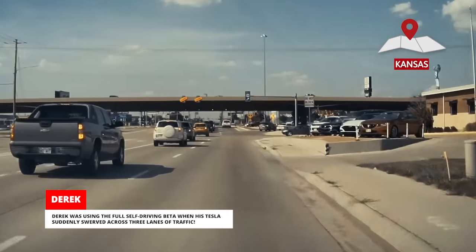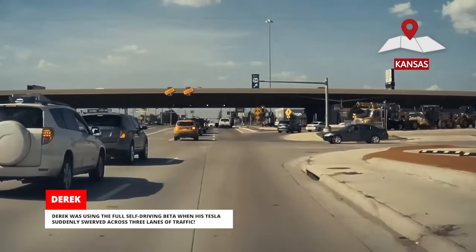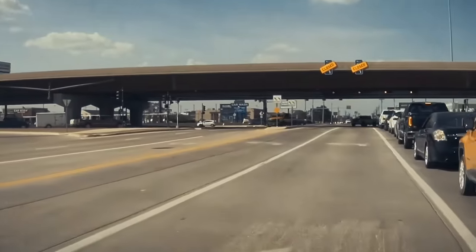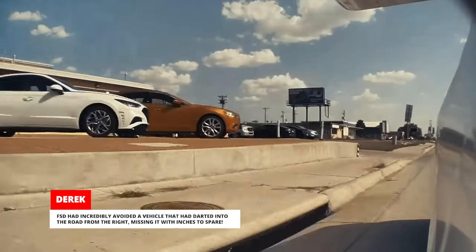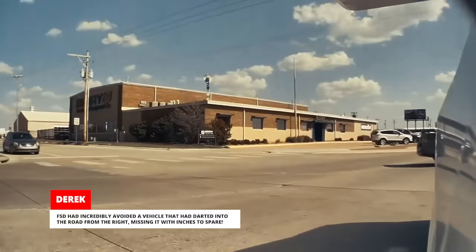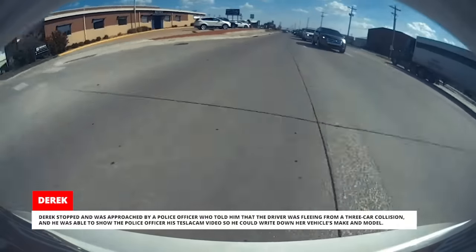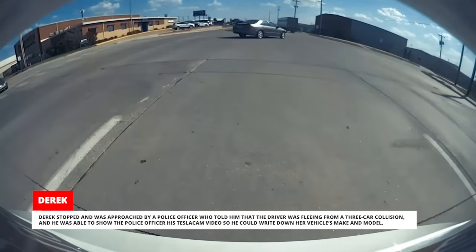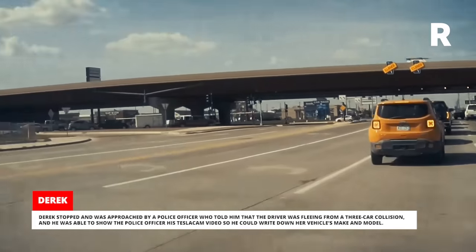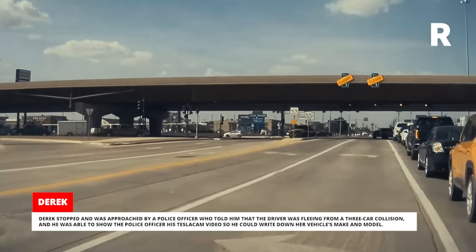Derek was using the Full Self-Driving beta when his Tesla suddenly swerved across three lanes of traffic. FSD had incredibly avoided a vehicle that had darted into the road from the right, missing it with inches to spare. Derek stopped and was approached by a police officer who told him the driver was fleeing from a three-car collision. He was able to show the police officer his TeslaCam video so he could write down the vehicle's make and model.